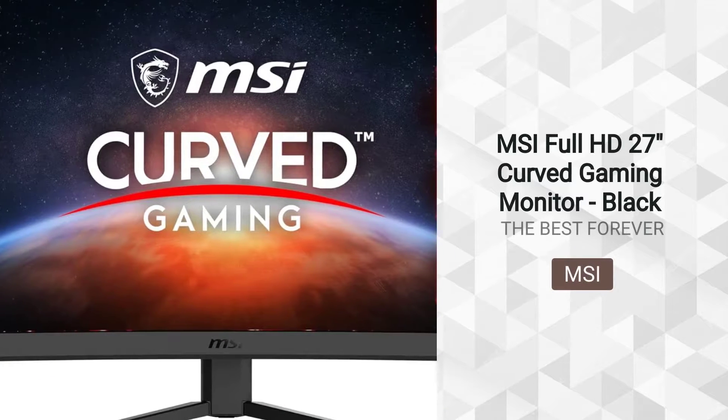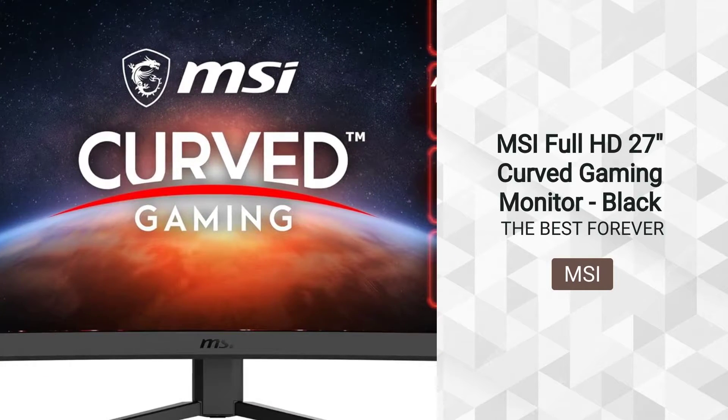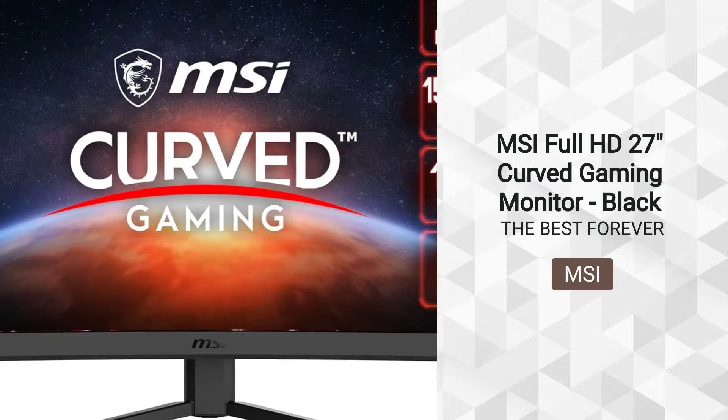MSI Full HD 27-inch Curved Gaming Monitor, Black. Sold by Amazon.com.